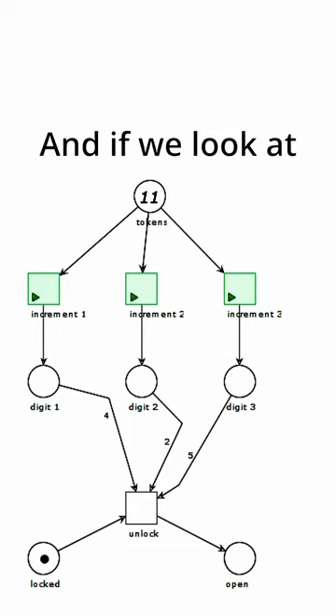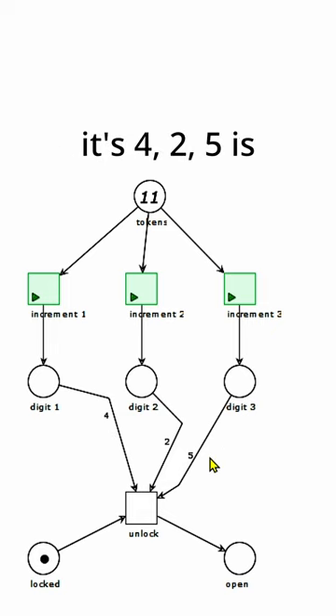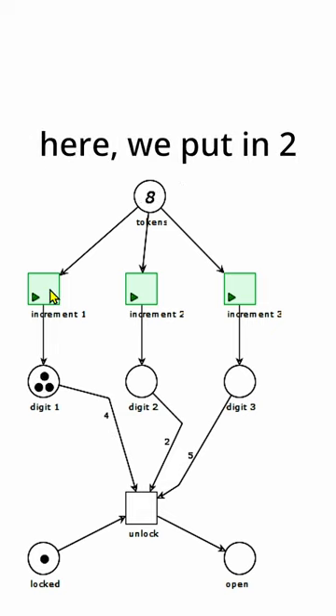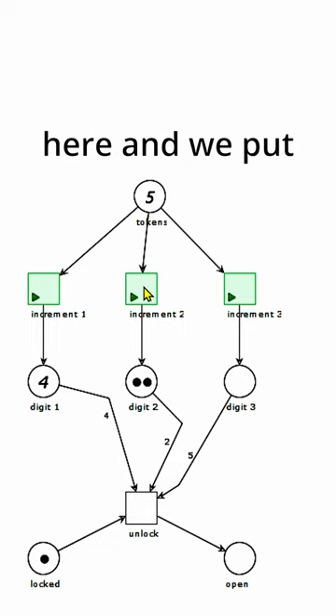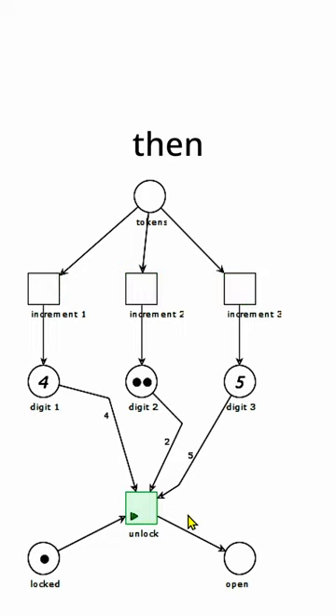And if we look at these numbers here, we can see 425 is the correct code. So we put in 4 here, we put in 2 here, and we put in 5 here, and then it unlocks.